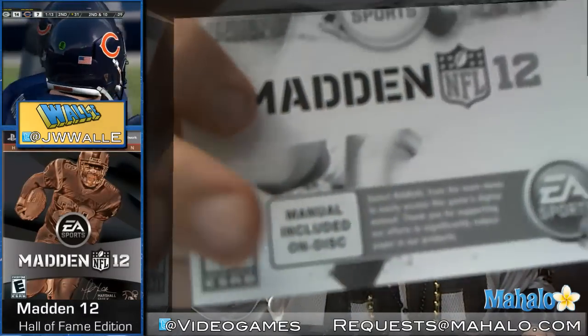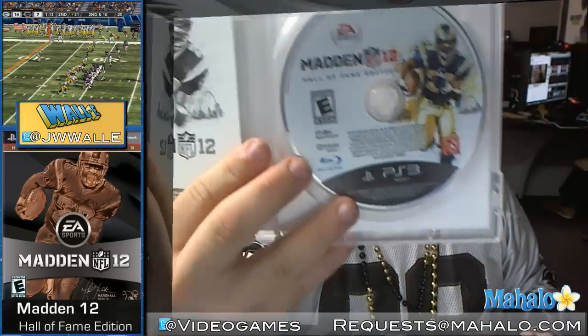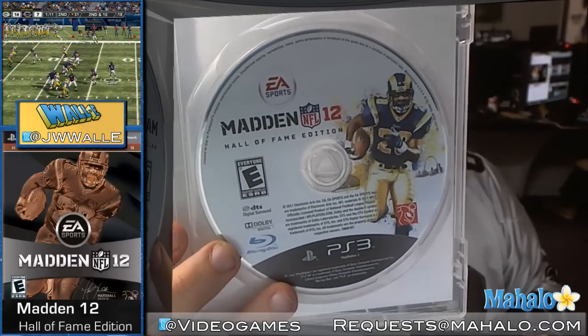And then you've got your standard manual, which isn't much of a manual anymore — there's no color, just some notes and whatnot. They let you know that the manual is included on the disc right there. Saving paper, I guess — the world appreciates that, our children will anyway. And there's your disc with Marshall Falk on the cover and Hall of Fame edition emblazoned on it.